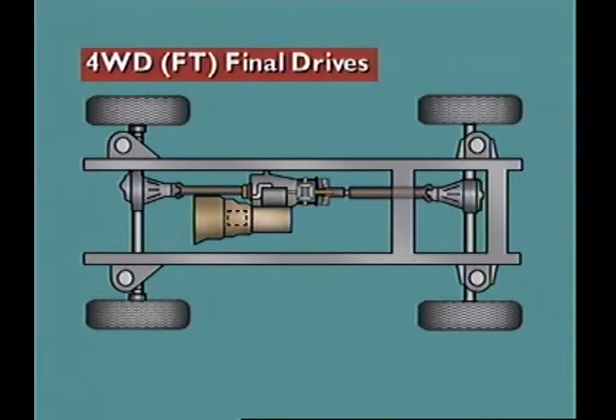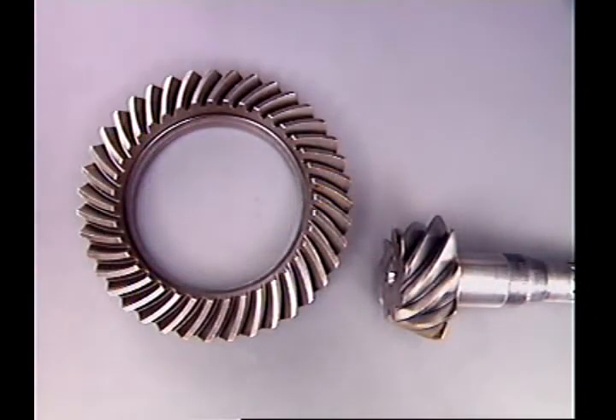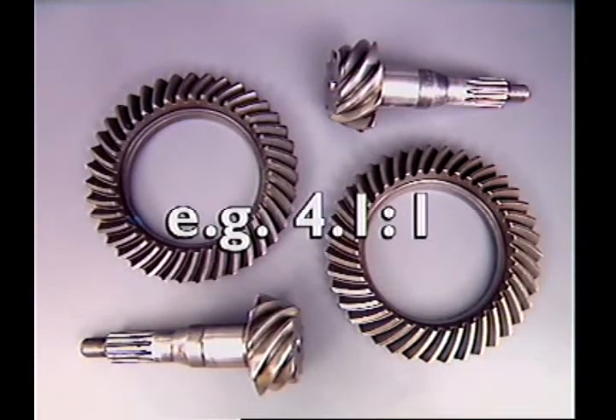In full-time four-wheel drive vehicles, drive is transmitted through the rear final drive to the rear wheels and through the front final drive to the front wheels at all times. The final drive gears are normally a hypoid bevel crown wheel and pinion type. The same gear ratio is used for both front and rear units.